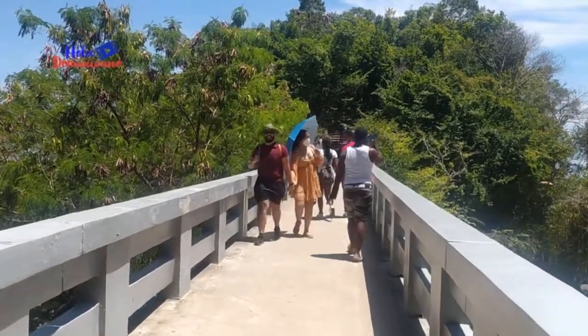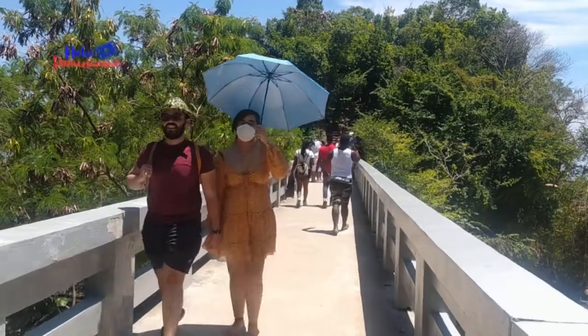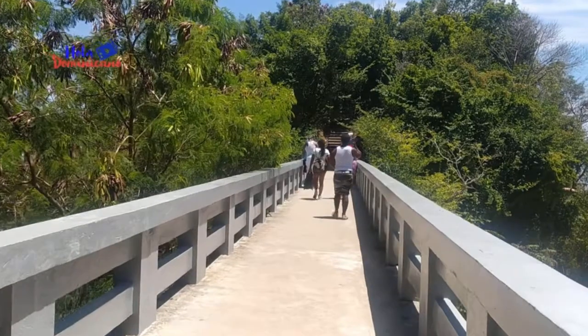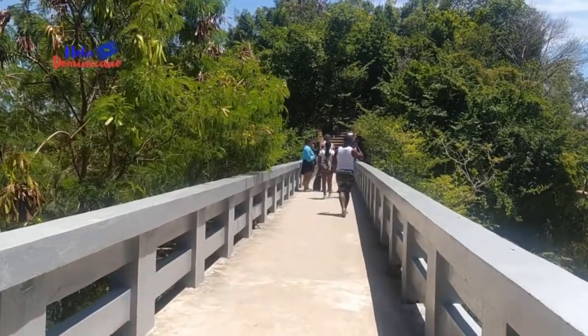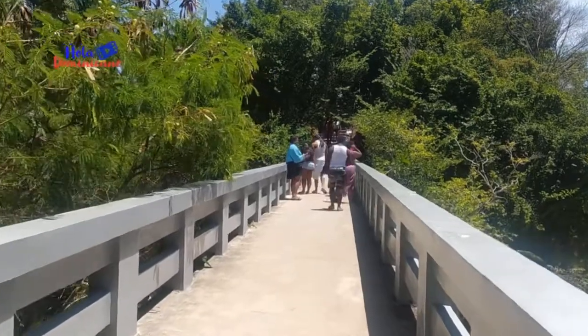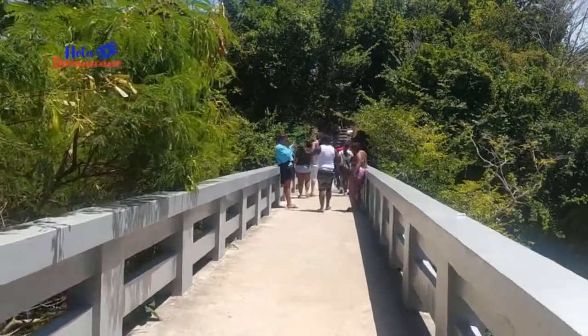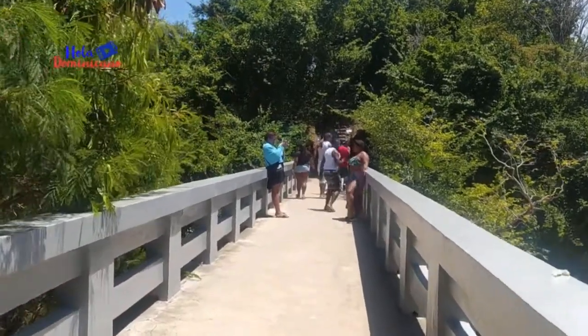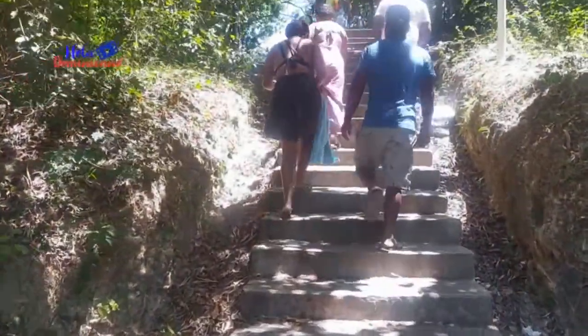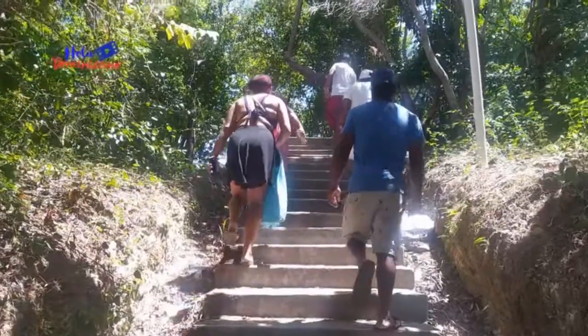Primero recorrimos 90 metros desde Tierra Firme hasta el primer Cayo, o sea, el Cayo Linares. Por fin ya cruzamos la primera parte del puente. Ahora a tomar impulso para seguir.